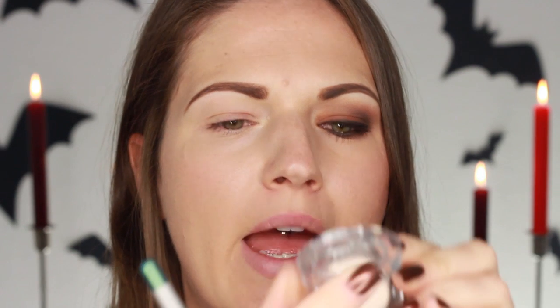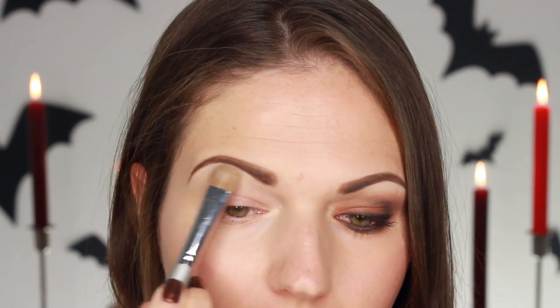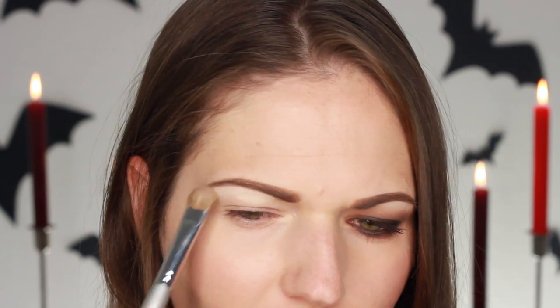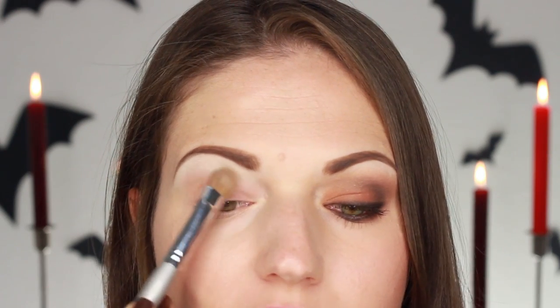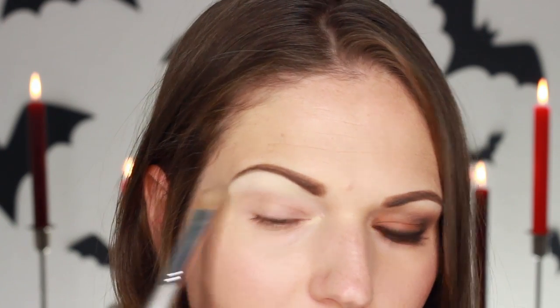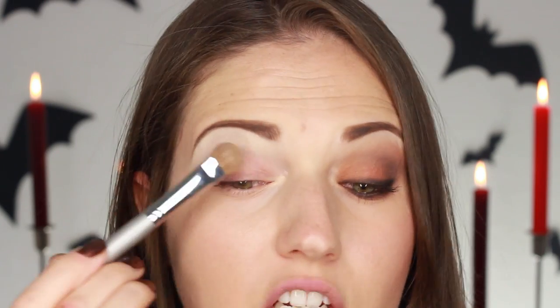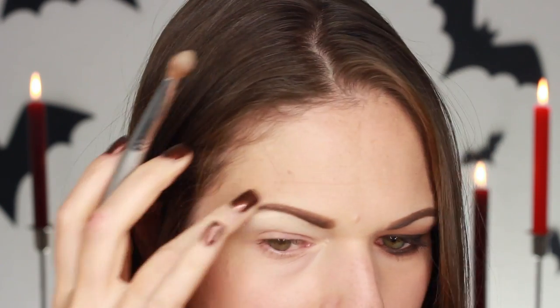I'm first going to use this eyeshadow by Catrice, Velvet Matte Eyeshadow in Vanilla Tea Fair. I really really like these eyeshadows. They're more satin actually, so the name is a little bit deceiving. They're so pigmented, especially this one. This is such a great highlighter and I'm just applying that underneath my brow. The reason I'm doing that is because I'm going to be working with a lot of matte eyeshadows, so when I'm blending out these darker brown colors, it's going to be a lot easier to blend them out so they don't look chunky and weird.